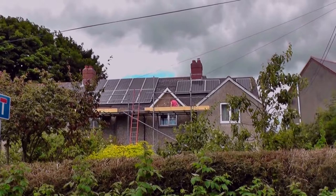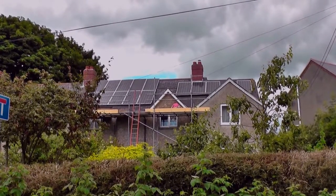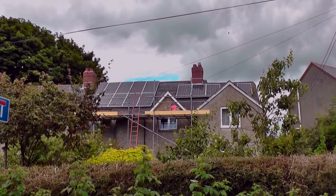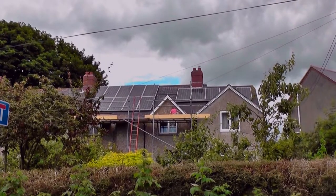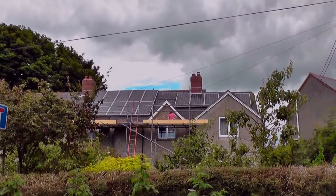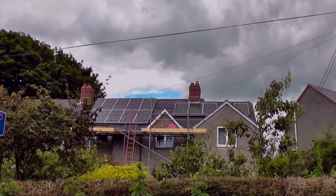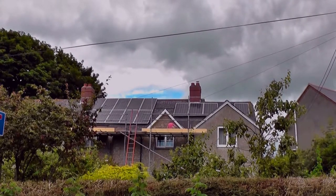Hi, it's John, it's the 15th of July 2016, and we've got some scaffolding up on the house. We've just had SolarEdge optimizers put on the solar panels, so that each panel now has its own little inverter. An inverter is something which changes a variable current and voltage into a constant current and voltage.